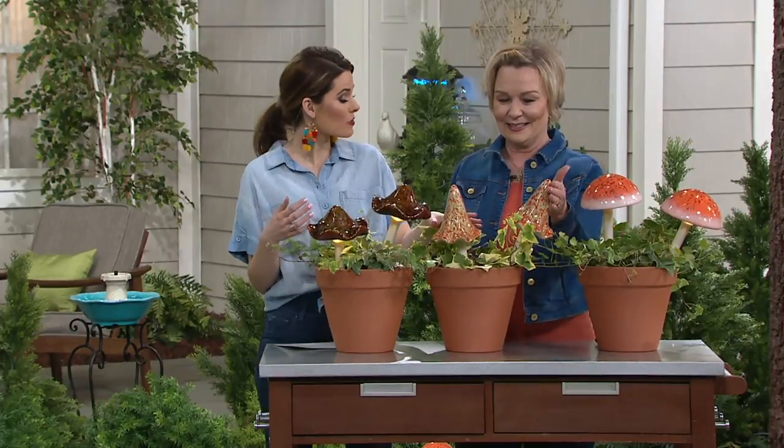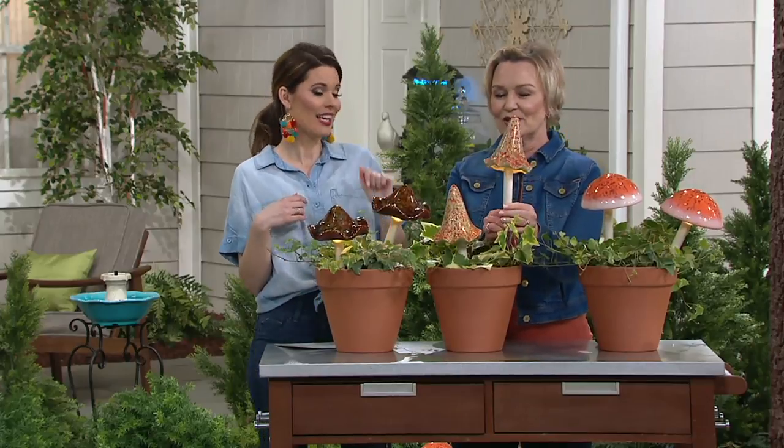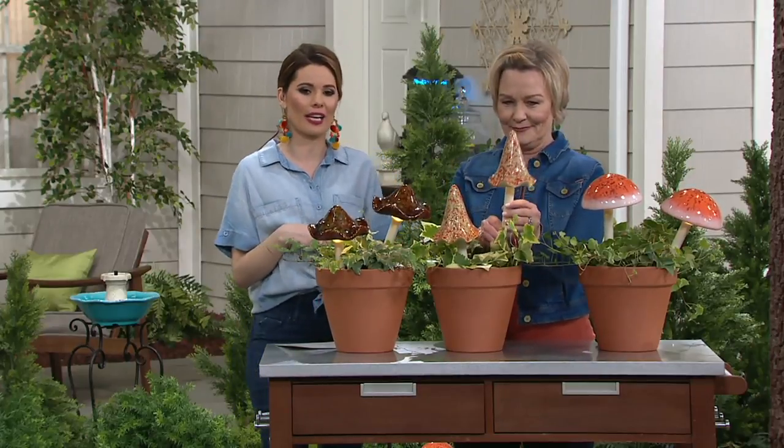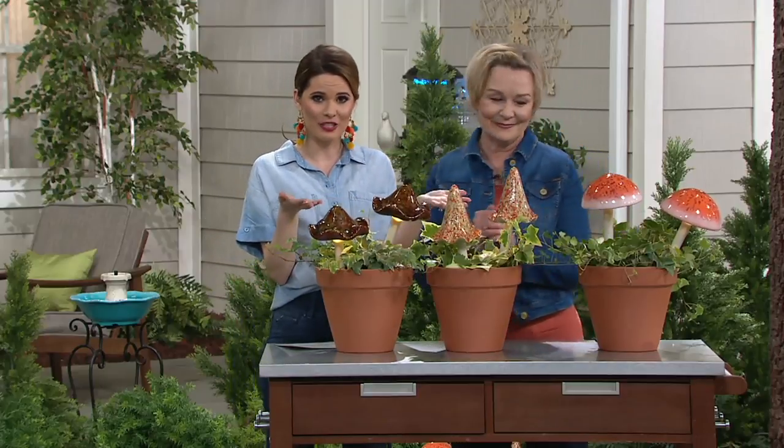The most limited this morning has been the spotted yellow. So if you're loving this, you'll want to pick it up. M60624 is your item number. Pick your color, pick your style, and add it to your garden.